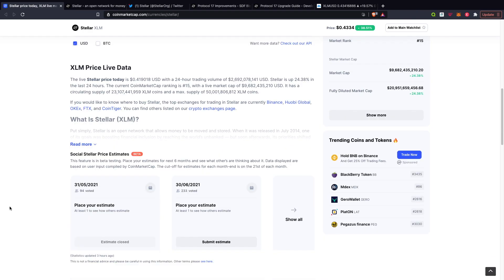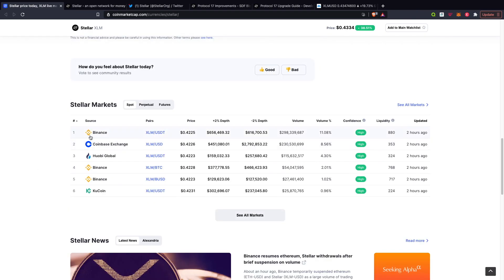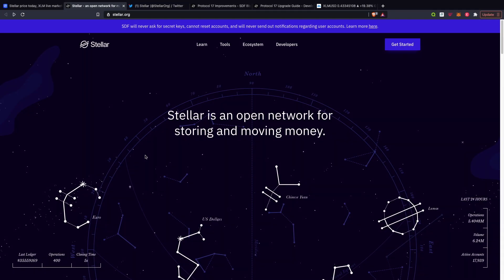In terms of where you guys can buy it, you could buy it — the best platform probably being Binance. But go ahead and check out these other platforms that are available. I've jumped straight onto the website. As you guys can see, it is a pretty neat looking website with a lot of information. Stellar is an open source network for storing and moving money.